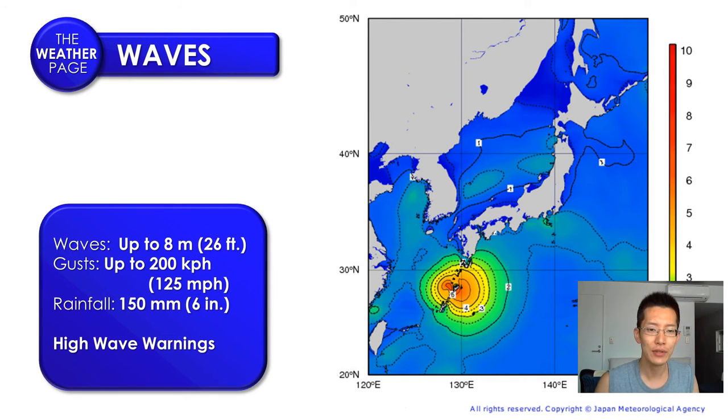We continue to watch out for the waves. Winds will continue to push those waves higher and higher. As we go into the evening hours, this is a model forecast for around 9 o'clock tonight on Saturday night. We are expecting these waves to really hit their maximum level. Some areas may even see wave heights as high as 8 meters, which is about 26 feet.